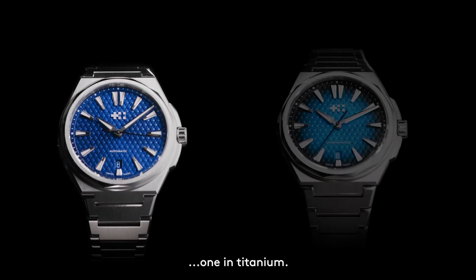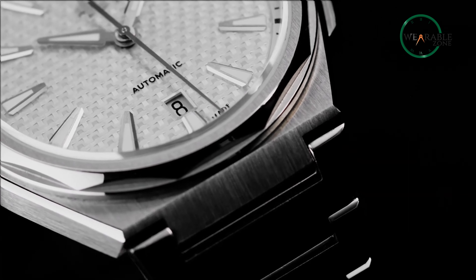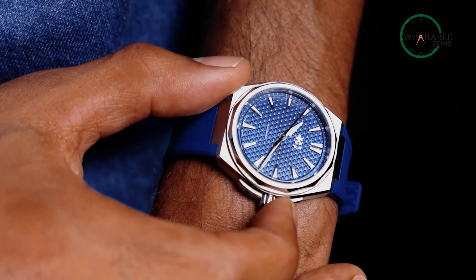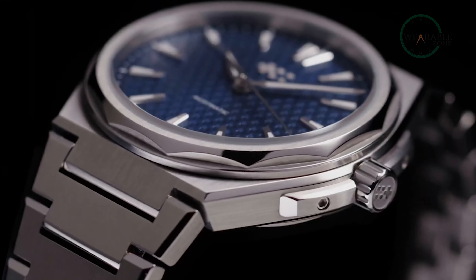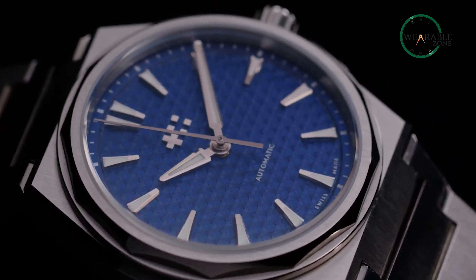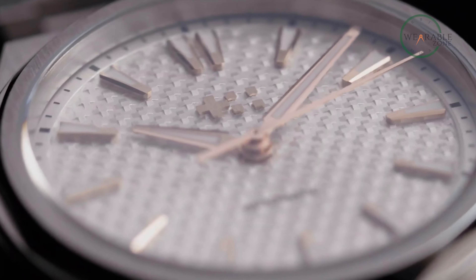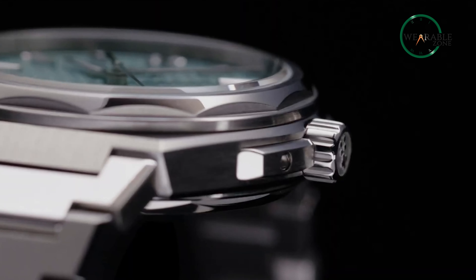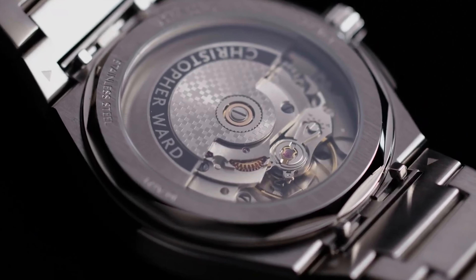Introducing their first integrated bracelet watch in decades, Christopher Ward elevates design and finishing to new heights. This fusion of artistry and practicality results in a wearable masterpiece suitable for everyday wear. Like a protagonist embodying both daring and elegance, the C12 resonates with those who appreciate life's diverse facets. The C12 collection magnificently captures Christopher Ward's commitment to excellence, offering enthusiasts an exquisite blend of style, substance, and value — standing as a testament to the brand's artistry.